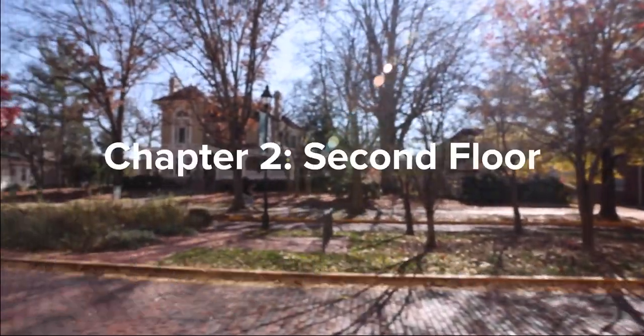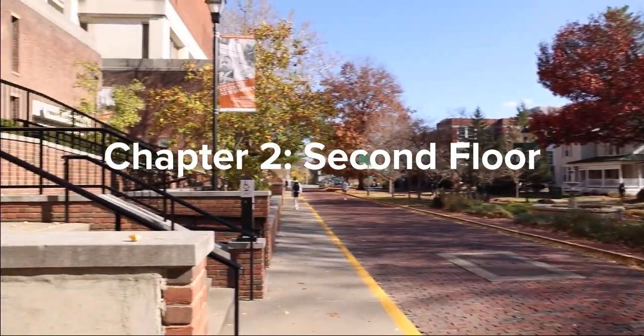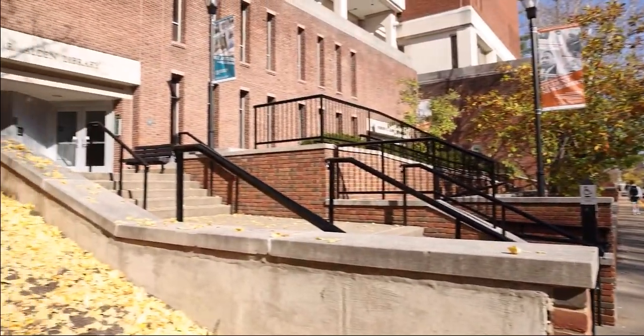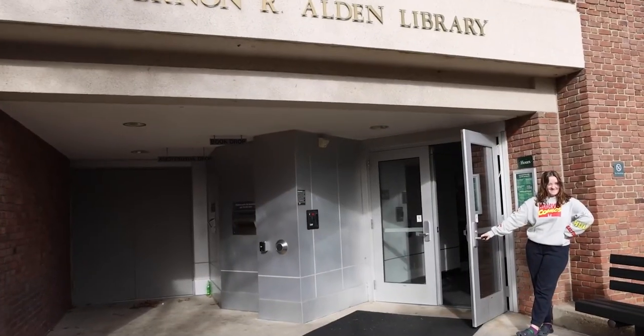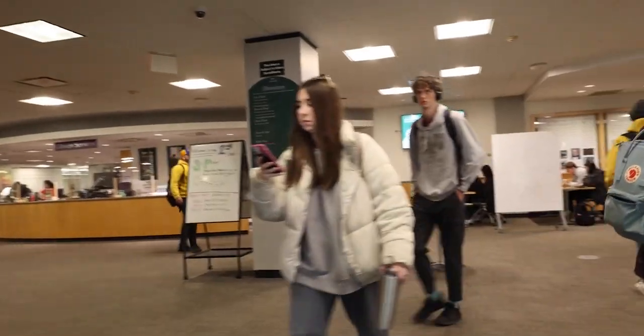Welcome back to This is Alden Library. We will now be taking a look at the essential information you should know about the second floor. One of the two main entrances to Alden Library is on the second floor. Once you've made it through the doors, you'll find that the second floor is one big loop.